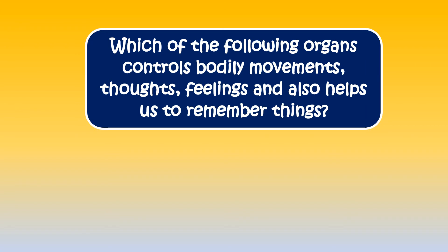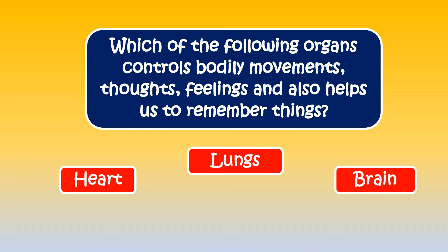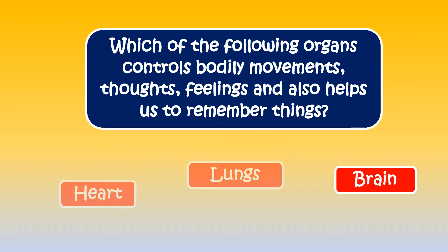Here's the next question. Which of the following organs controls bodily movements, thoughts, feelings, and also helps us to remember things? The correct answer is brain.